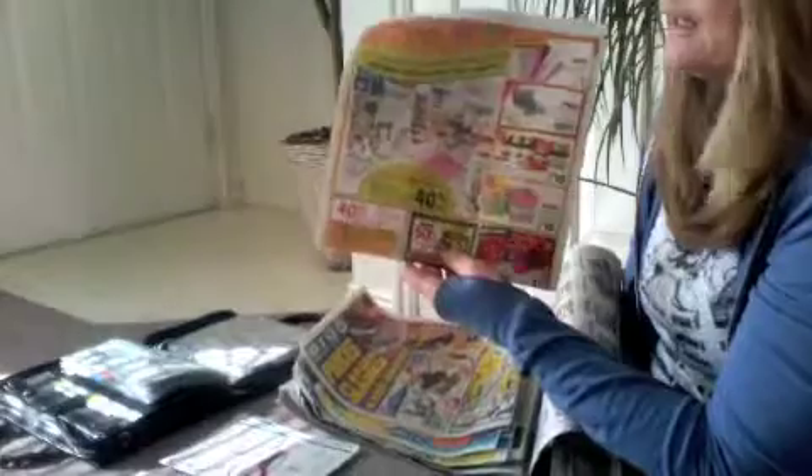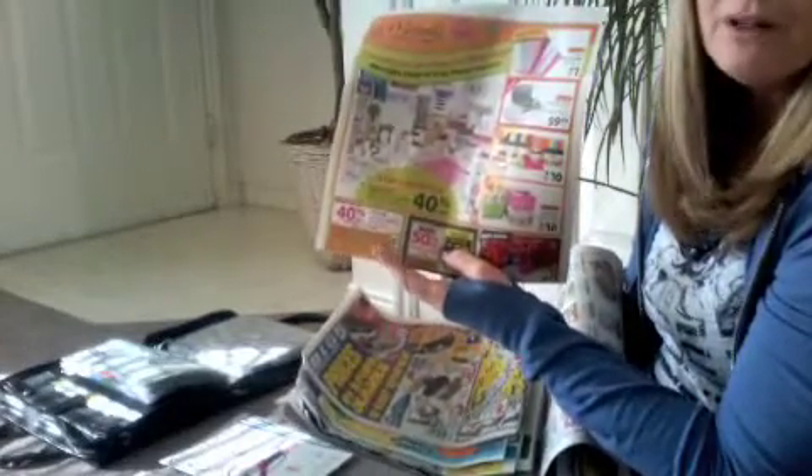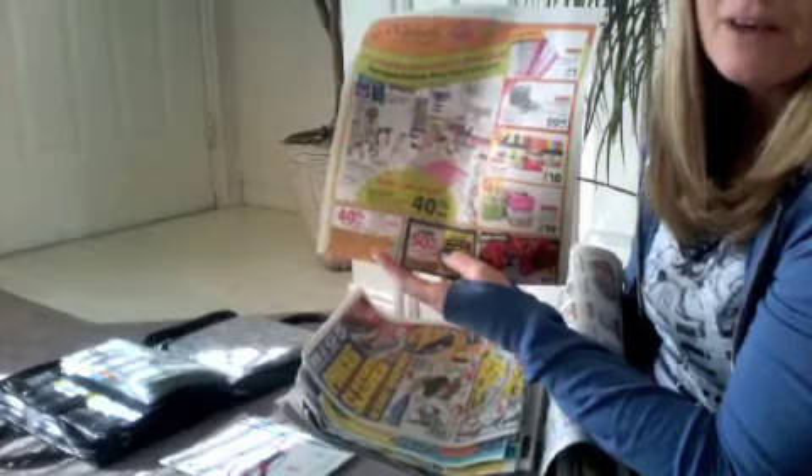I pull out my paper and I start going through it. The ads — this is a Toys R Us, this is a Michaels ad. They do have a 40% off on one item, so I will cut that, and then if I need it this week, I'll use it. I put that in a pile of stuff I need to go through and cut out of.